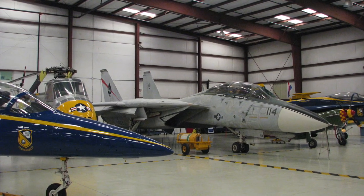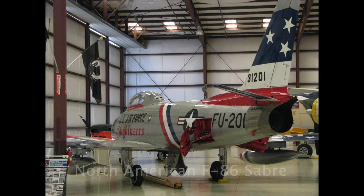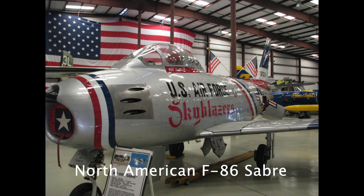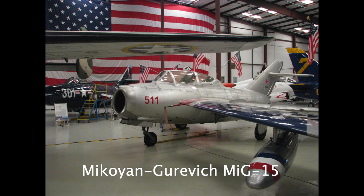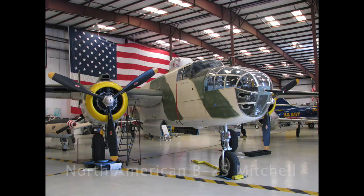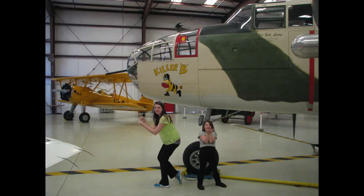Back there between those two planes is a Sikorsky H-19 Chickasaw helicopter. And then here's a F-86 Sabre that flew with the Sky Blazers, and then across from that is the MiG-15 — first time I got to see one of those up close and personal. And then one of my favorite planes, the B-25 Mitchell bomber. You may have seen this picture on the wall in my workshop — the girls imitating the nose art on the plane.